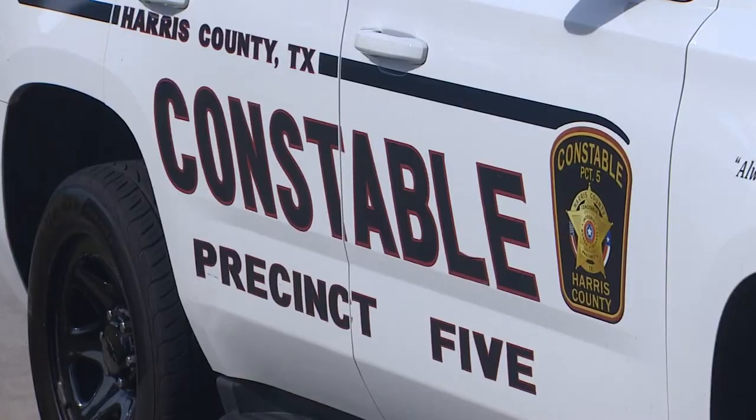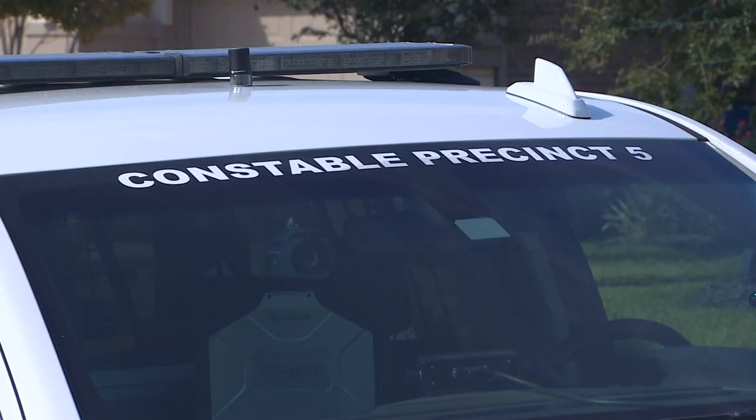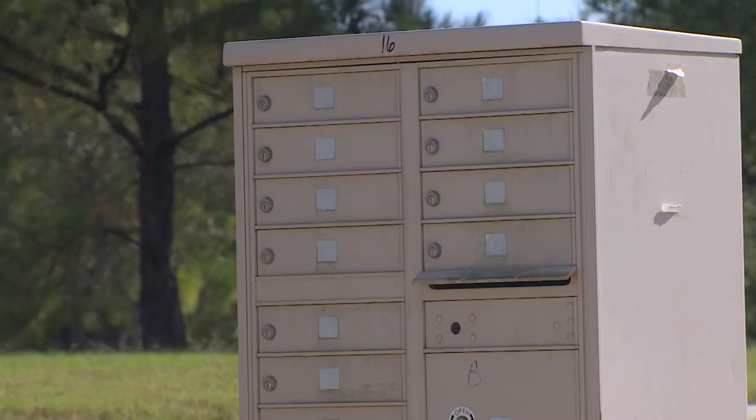Sergeant Joe Duke is with the Precinct 5 Constable's Office. They're seeing an explosion of these types of incidents just this month. In the last couple of weeks we've had at least 15 cases in this area right here. We obviously have a problem out in this region.